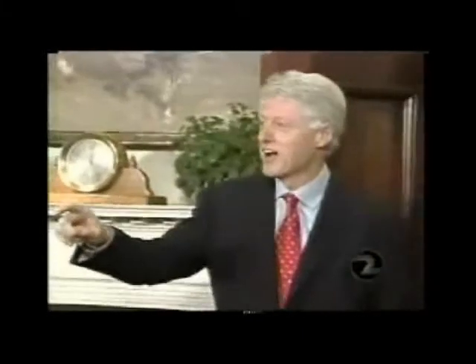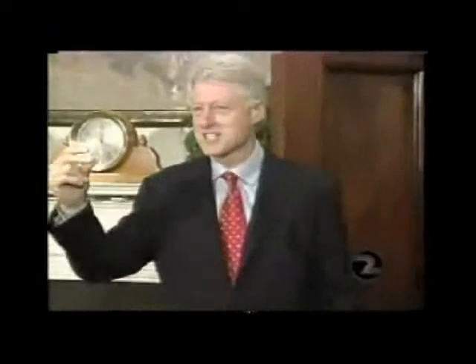Former President Clinton plans to slow down for the next couple of weeks, but he says he's anxious to get in and out of the hospital.